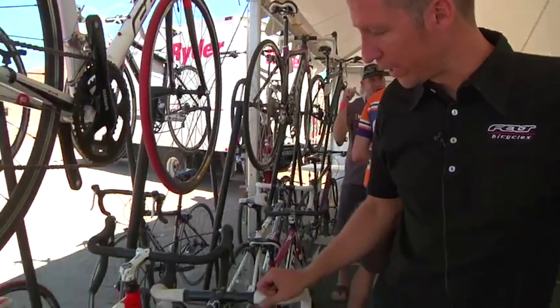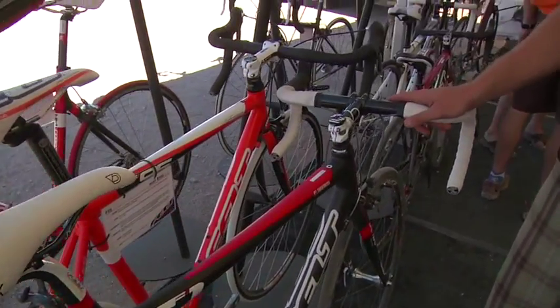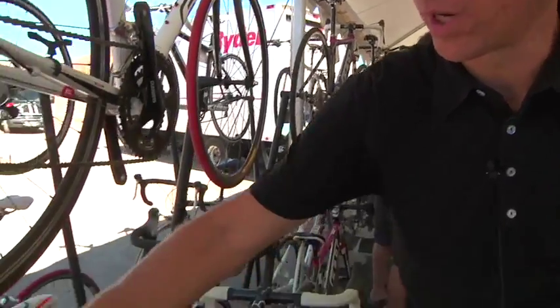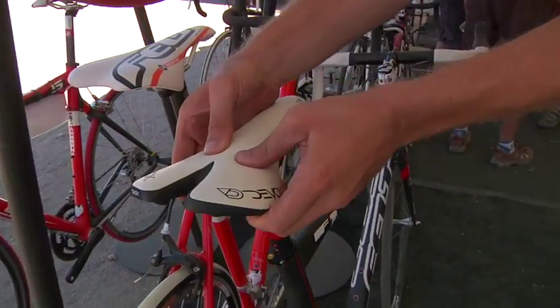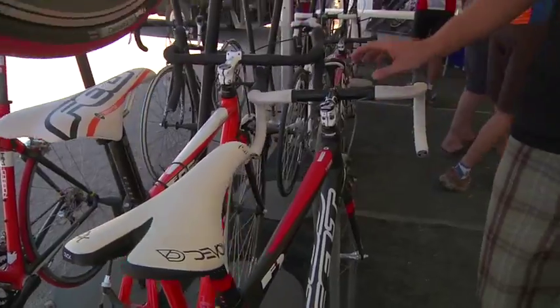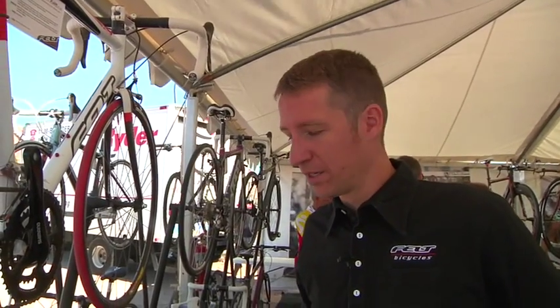We're using Dura-Ace carbon wheels, Felt's sewn DVOX bar stem — our sub-190 gram bar with our 100 gram stem — bringing a very super light but also rigid cockpit. New DVOX saddles, one among the lightest saddles in the market. A fully padded full carbon fiber chassis and rail, so you have a 159 gram saddle weight that's usually reserved for super light, super thin, padless carbon fiber saddles.